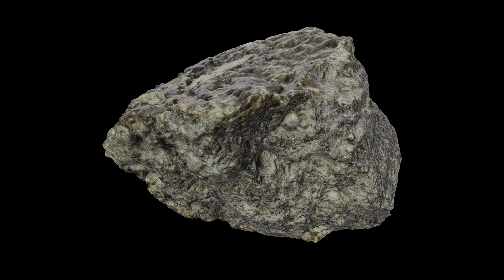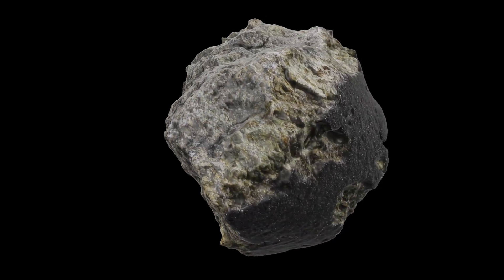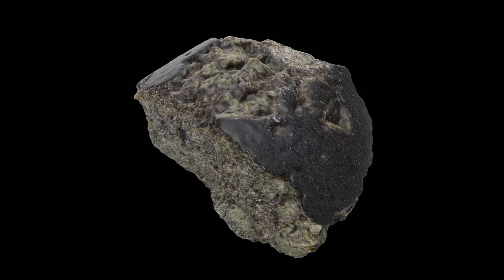This is RBT04261, a Martian meteorite that carries a fascinating story about its formation and journey through space.